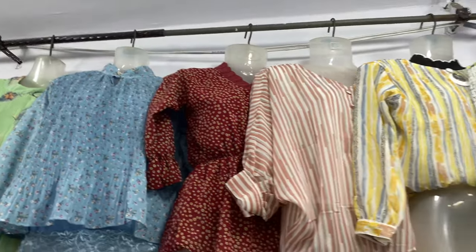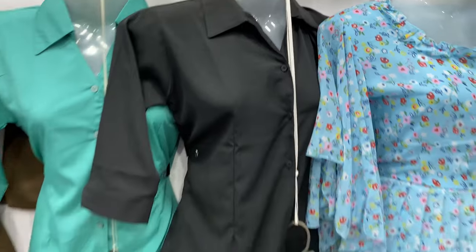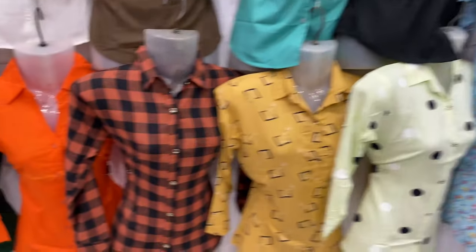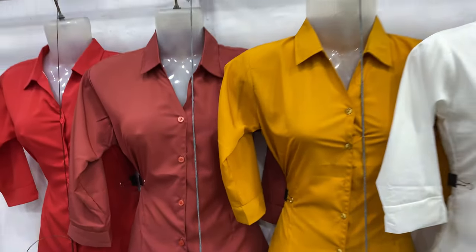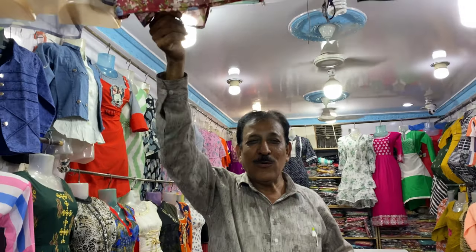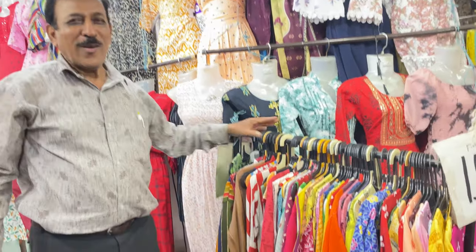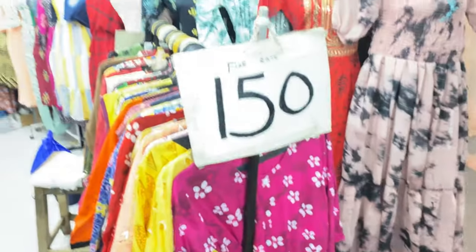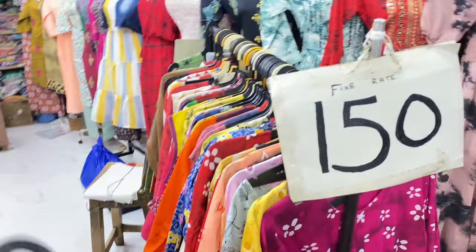There is a wide range and lots of shops with different collections. You can try items in every shop. There are a lot of Western wear dresses and tops. There are 150 rupee tops and many dresses to choose from.